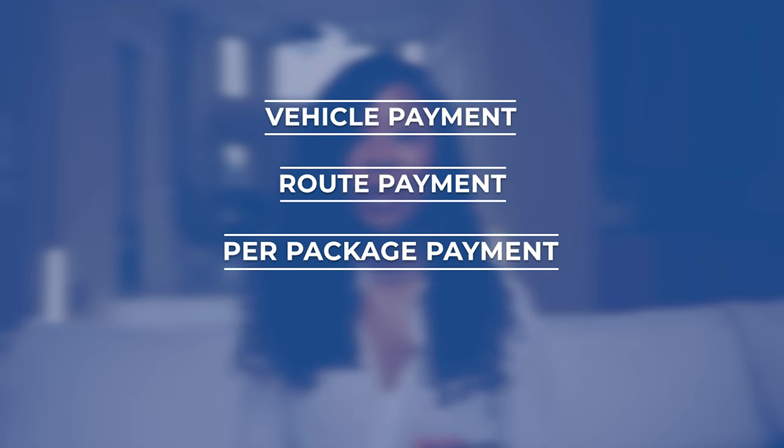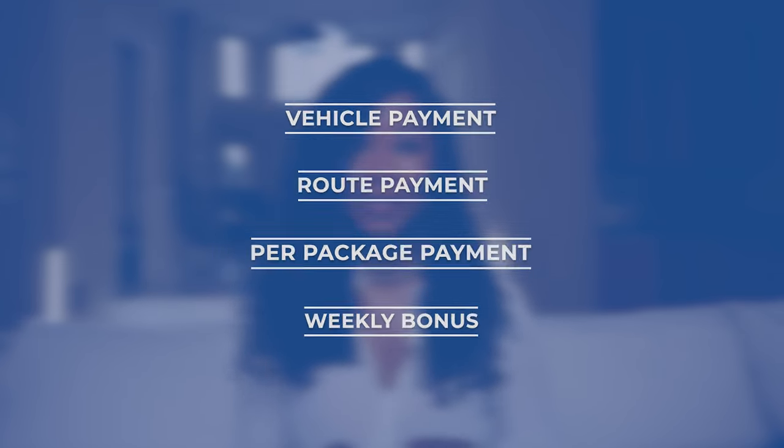Amazon pays its DSP owners in four ways: vehicle payments, route payments, per package, and a weekly bonus based on performance.